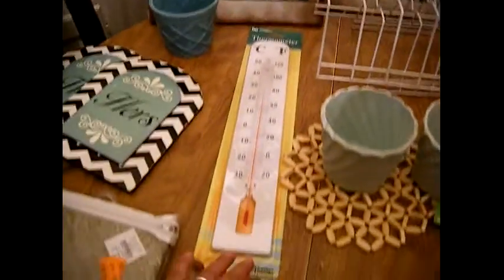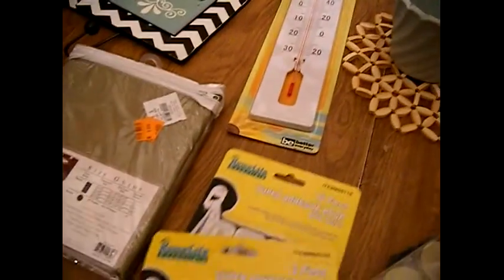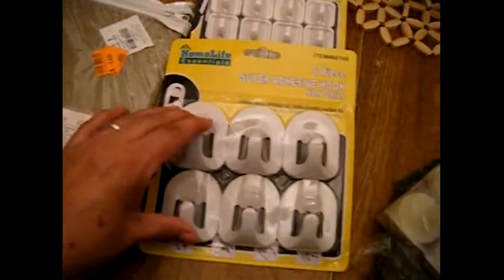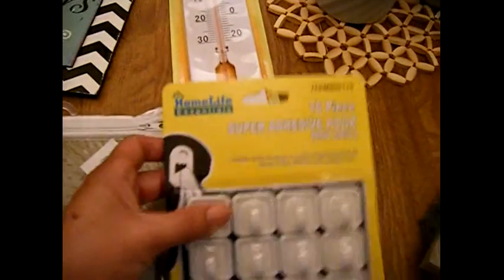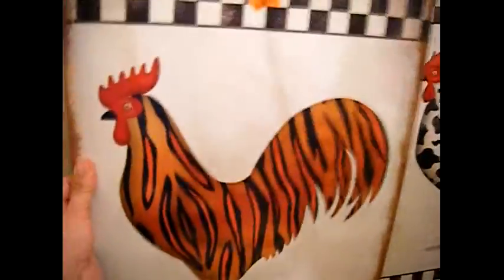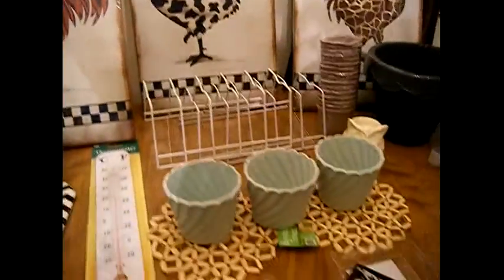I bought some bootleg command hooks — I got the bigger ones and the smaller ones. She's not allowed to use nails in her apartment, so I'm gonna see what I can do. These are really light, so maybe I'll just tack them up with some tape in order to hang them up.